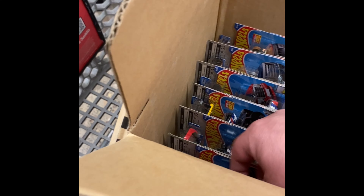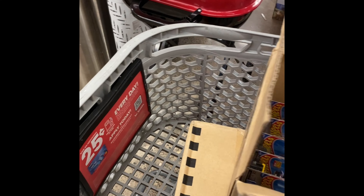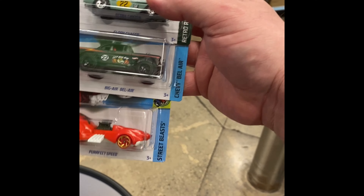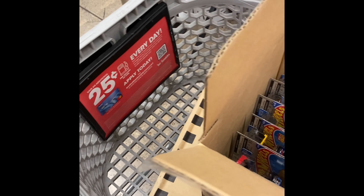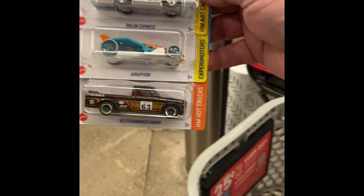All right guys, here we go — the next half of the case. Looks like another big Bel-Air, let me grab another couple of those — I got a Hot Wheels group and everybody needs their Hot Wheels. Studebaker.